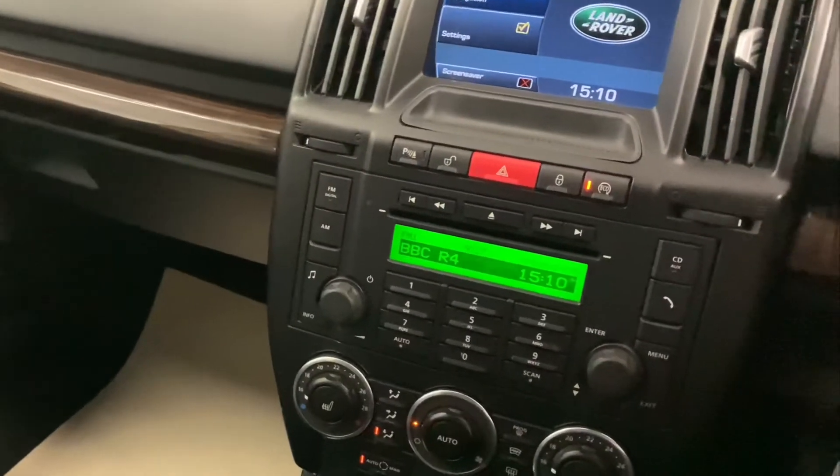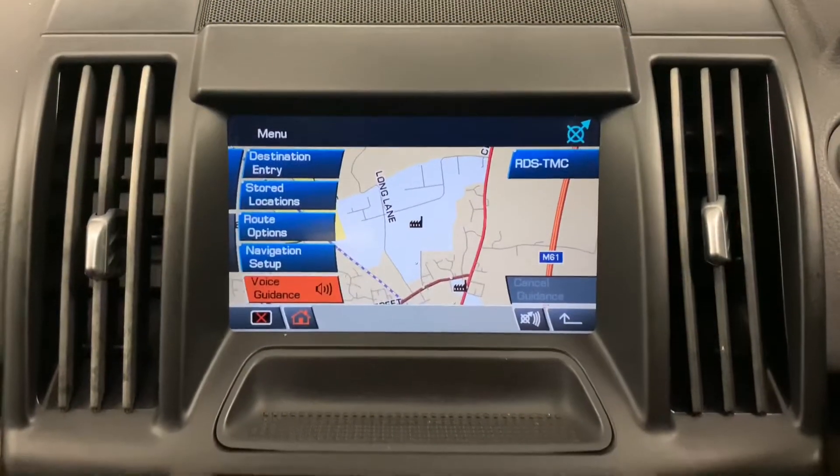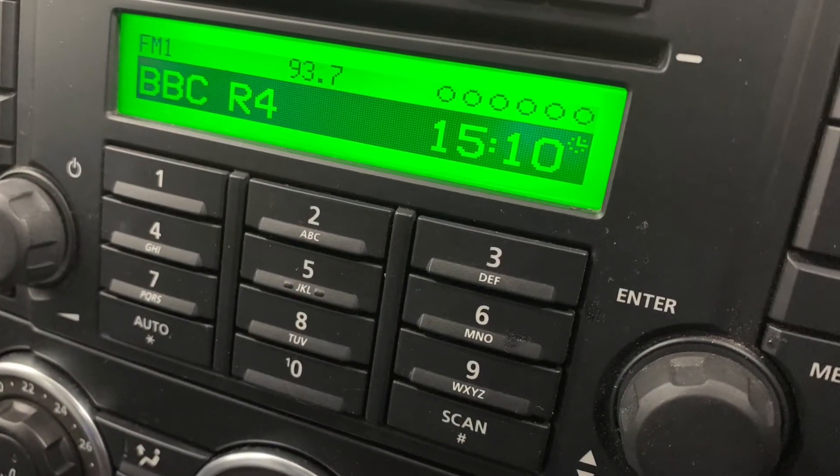As we make our way to the centre console, we'll start to see the in-car entertainment options, which consist of FM, AM, DAB radio, Bluetooth, USB and AUX.